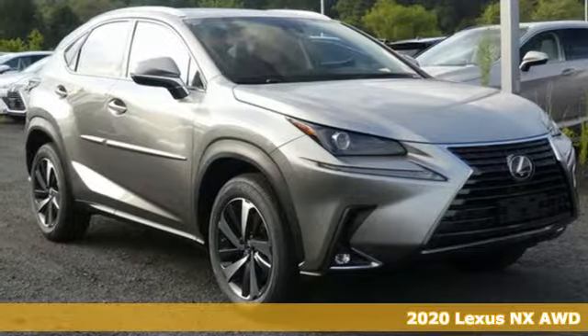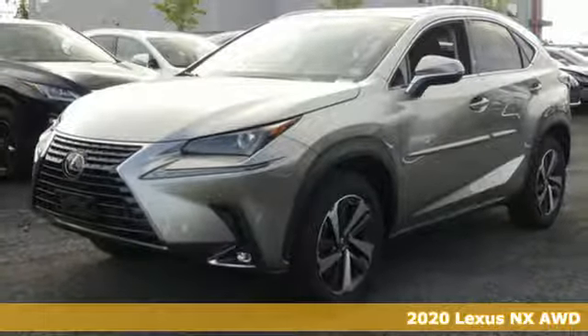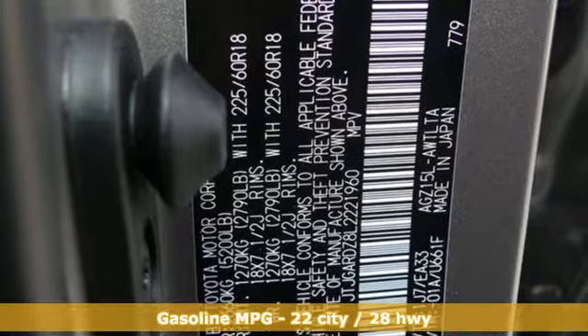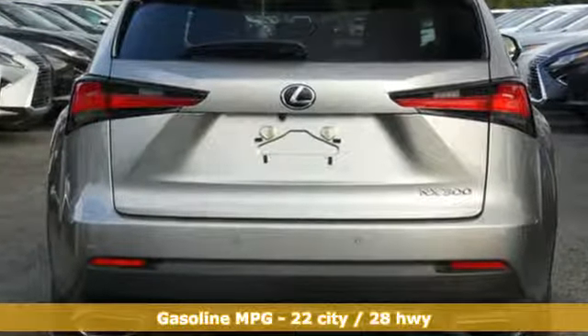Here's a new 2020 Lexus NX. This is the crossover for any urban adventure, thanks to a turbocharged engine, aggressive exterior design, and an interior built around you. It's equipped for all your driving needs and wants.